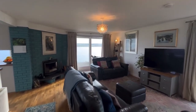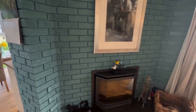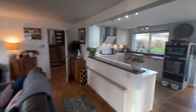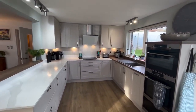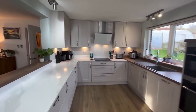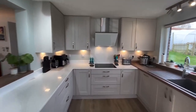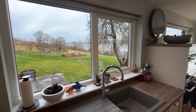So the lounge has a closed stove and loads of light coming in again, and it's open to the kitchen dining room. This kitchen was fitted last year — really high quality with marble granite tops, which works really well. There's great storage, and you get a cracking view from the window when you're doing your dishes.